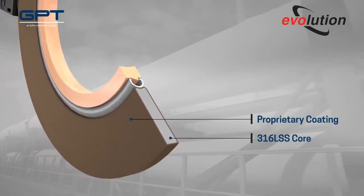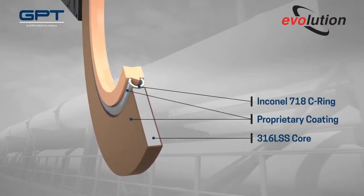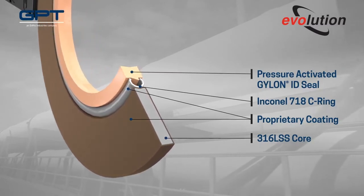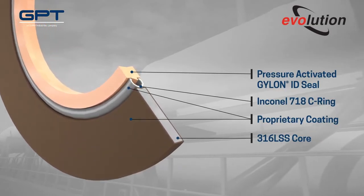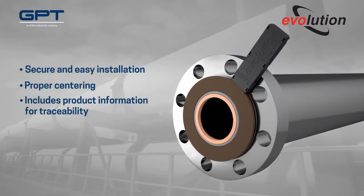The gasket's inner diameter features two layers of virtually impenetrable protection: an Inconel 718 C ring with an interlocking Gylon seal. The multifaceted construction of Evolution provides industry-leading resistance to leakage and flange corrosion, as well as unprecedented levels of fire safety.